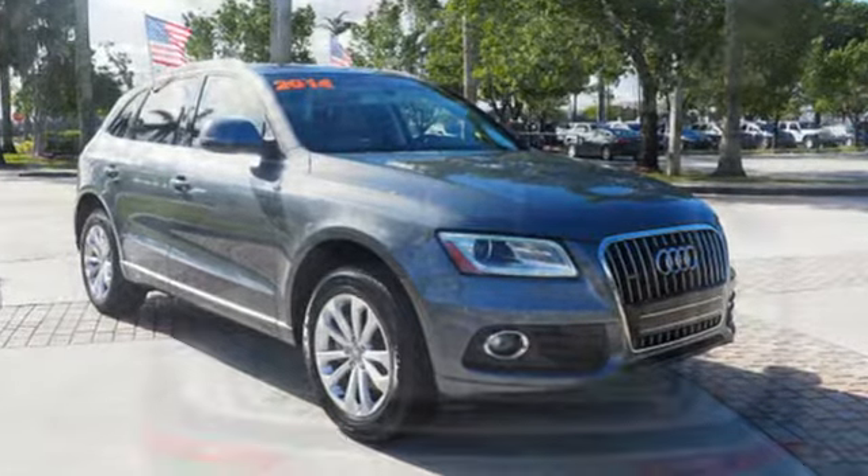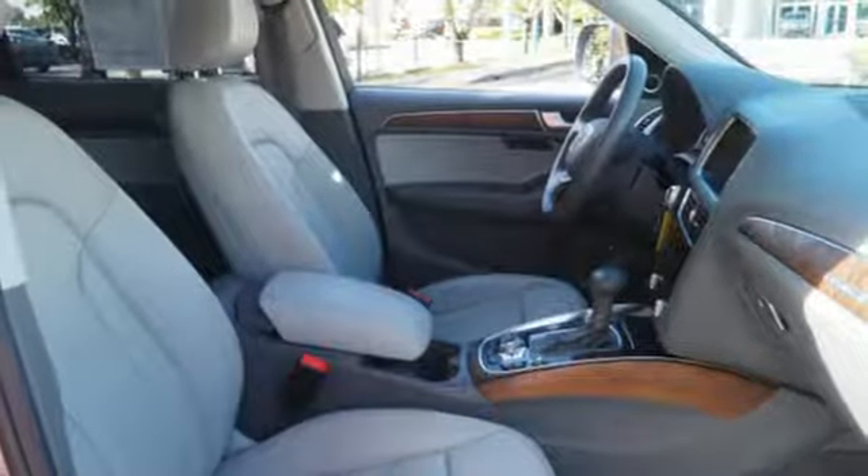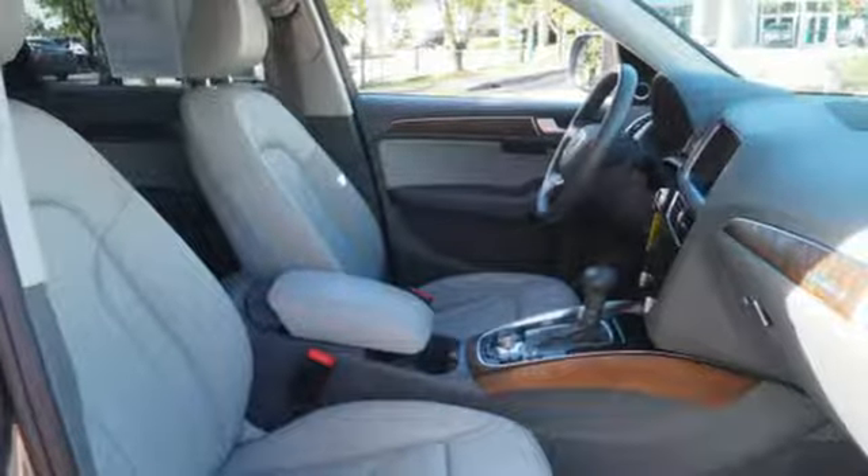The all-wheel drive and stability and traction control makes the road bend for you. Plus, it features heated mirrors, rain sensing wipers, and a garage door transmitter.